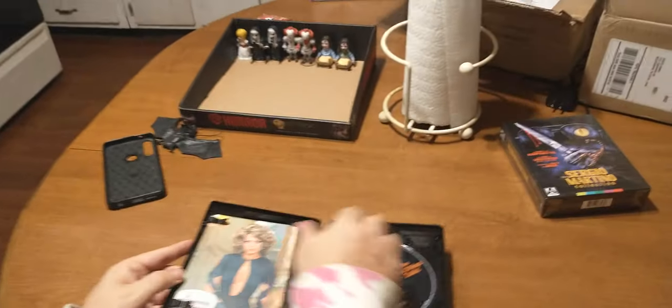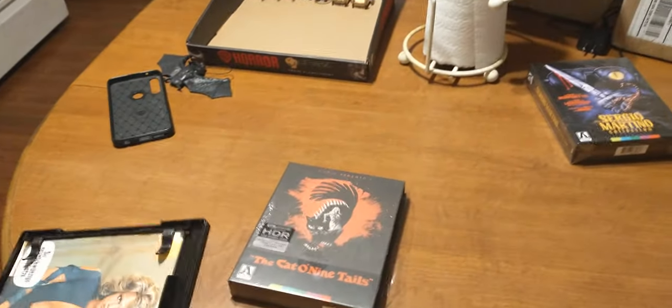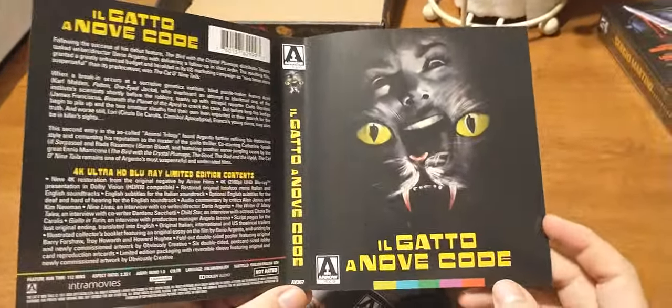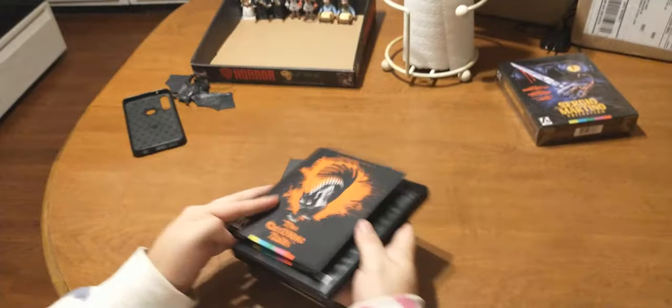I'm pretty sure it has a good twist in this one because I don't remember a whole lot about it — this one and The Bird with the Crystal Plumage run together on me. Oh, that's nice. There it is with the Italian name. Don't ask me to pronounce that because it's not going to work. That's nice.